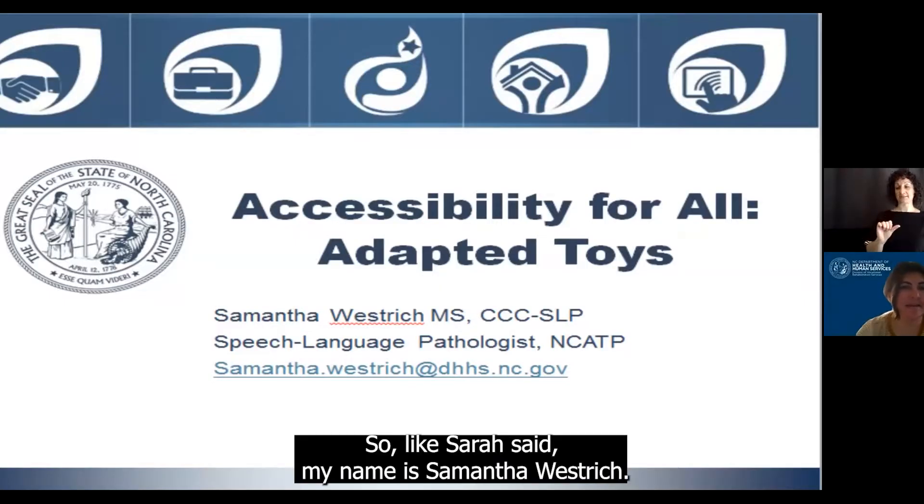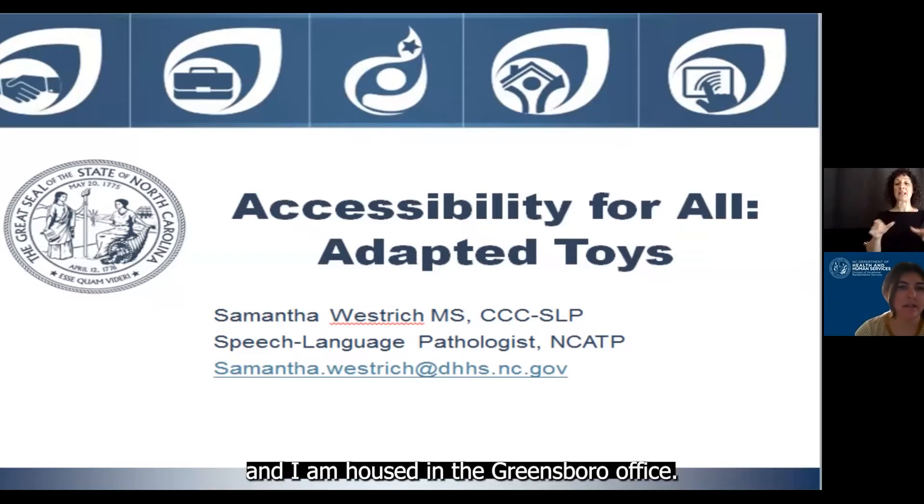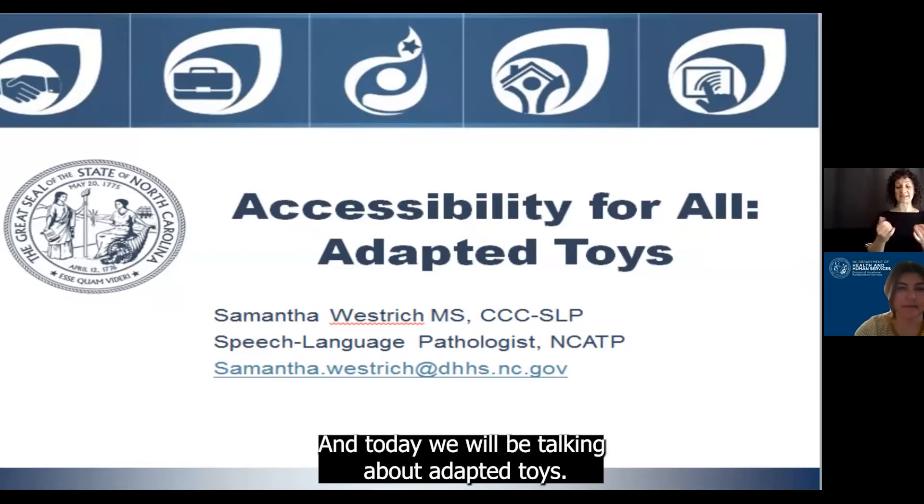So, like Sarah said, my name is Samantha Westridge. I am one of the speech-language pathologists, and I am housed in the Greensboro office, and today we will be talking about adapted toys.